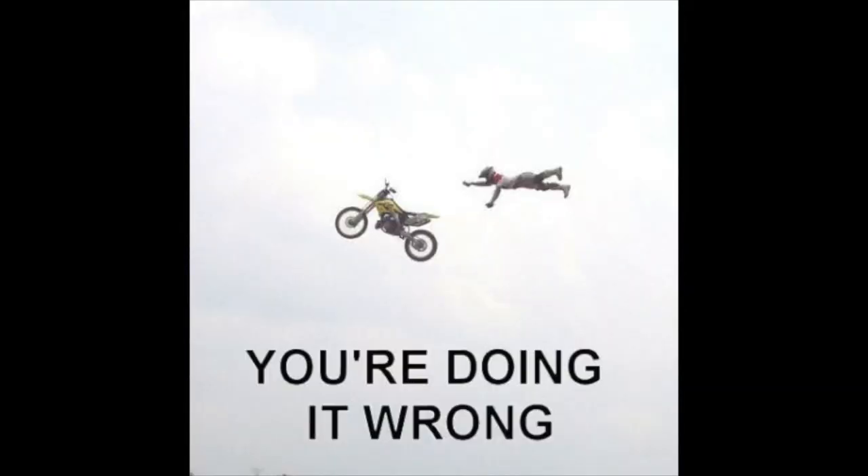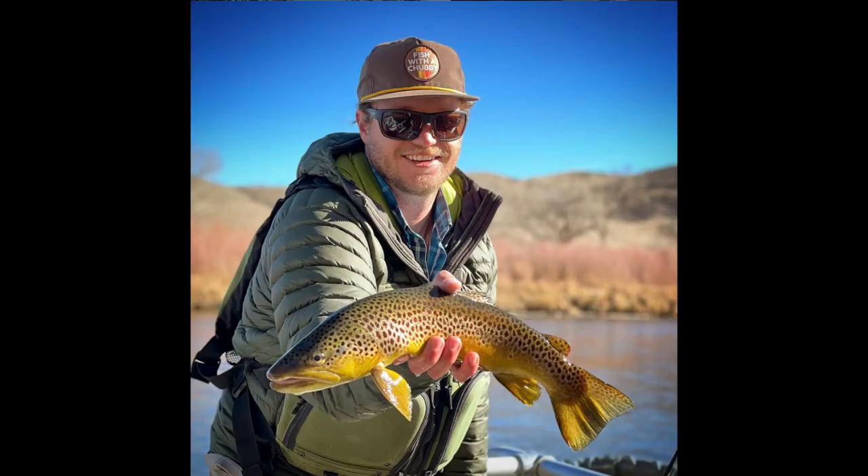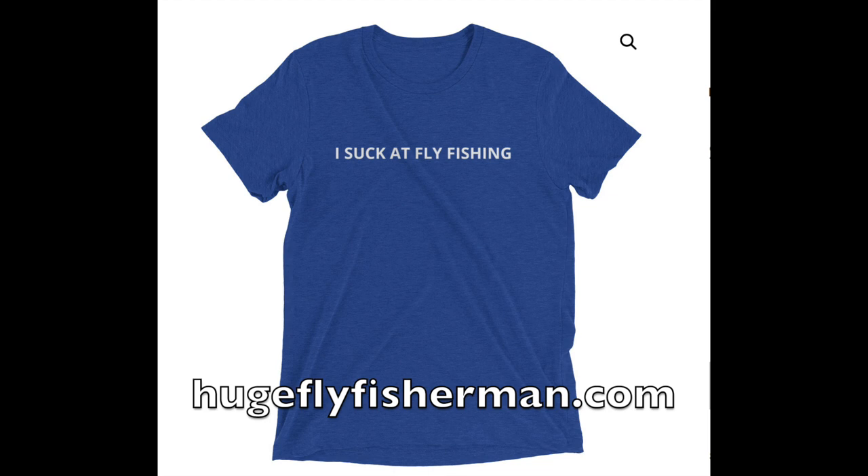Another great way you can make fish bite when it's slow is to do everything wrong. This only works if you're a client and your guide is telling you what to do. I can't tell you how many times when I was guiding, the client was doing the opposite of what I told them to do and they caught a fish. Maybe that just speaks to my guiding abilities more than anything.